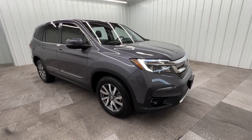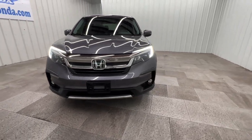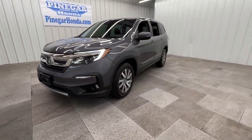Get acquainted with the 2020 Honda Pilot. With less than 80,000 miles on the odometer, this vehicle provides excellent value.